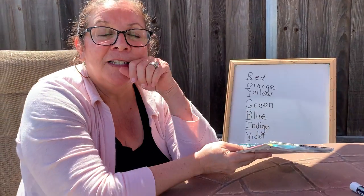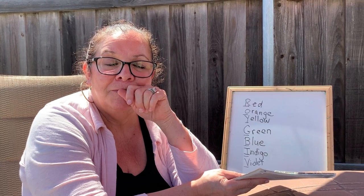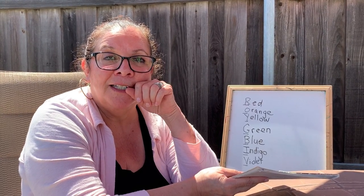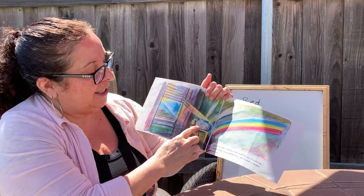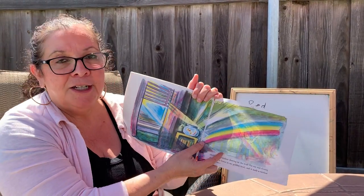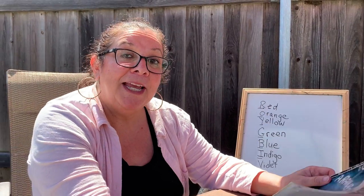So do you remember what are the two things that you must have to create a rainbow? One of them is water and the other one is light. So when you came home, here's the light shining, there's the water, and so you got to have that beautiful rainbow on the wall. Awesome. Maybe you can draw or paint a rainbow of your own today. That's it until next time — bye friends!